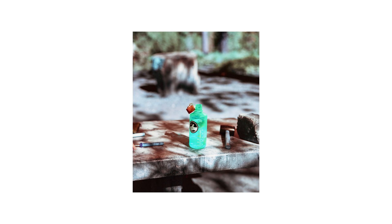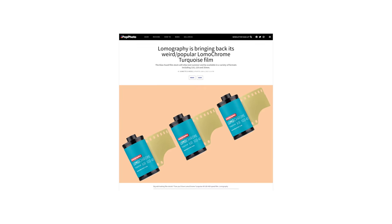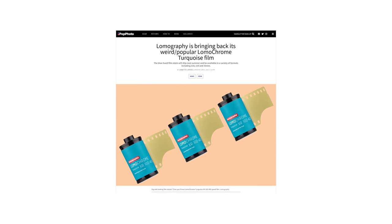Back in 2018 I had a chance to shoot some turquoise in 120 and I definitely wasn't a fan. I found it to be too weird and detached from reality, but then again I didn't know what I was talking about in 2018.